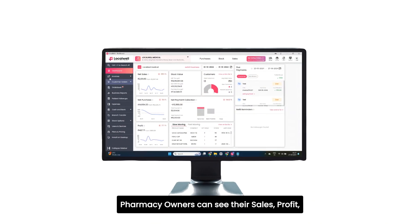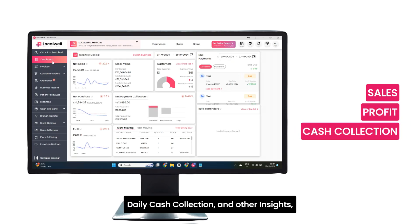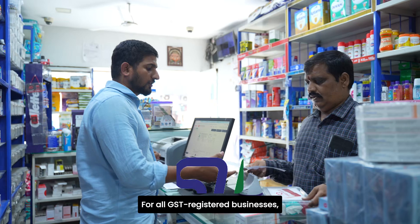At the end of each day, pharmacy owners can see their sales, profit, daily cash collection, and other insights, all in one place on a single powerful dashboard.